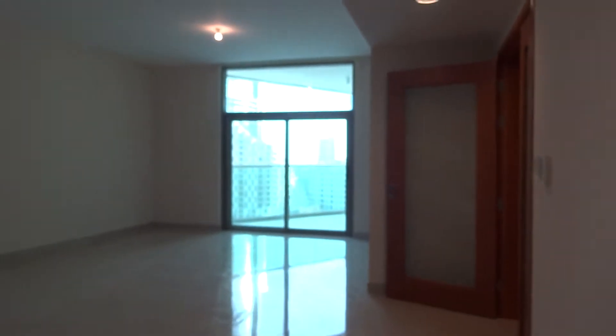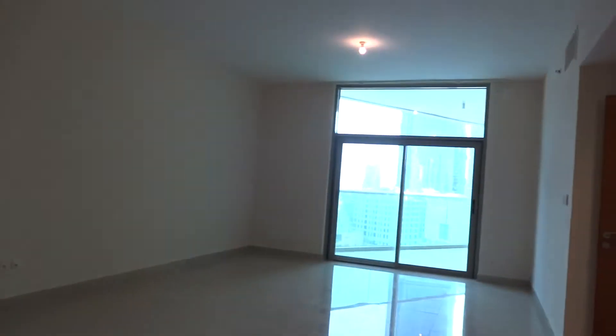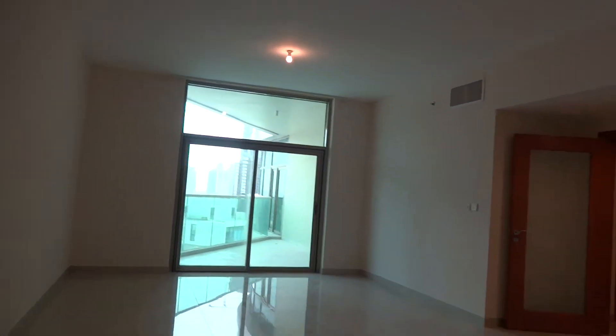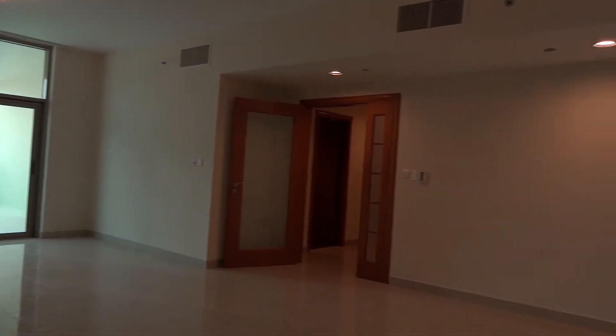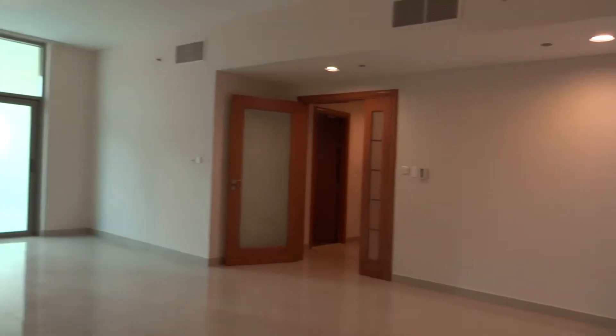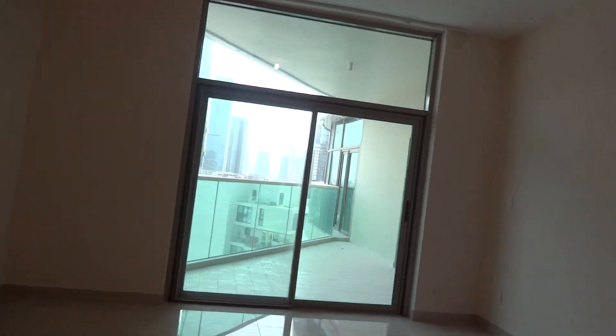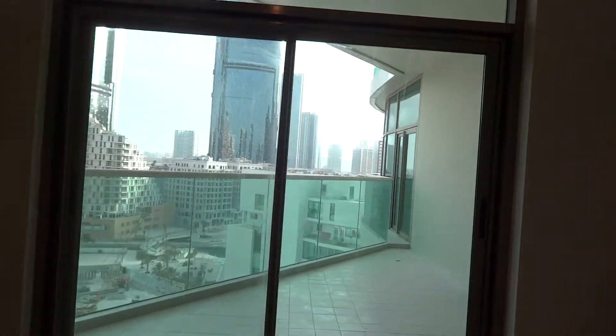Then you'll have the living room — white, spacious, bright. This video is taken at around 6pm, so you can see that even now the living room is bright. The sun comes in really well.